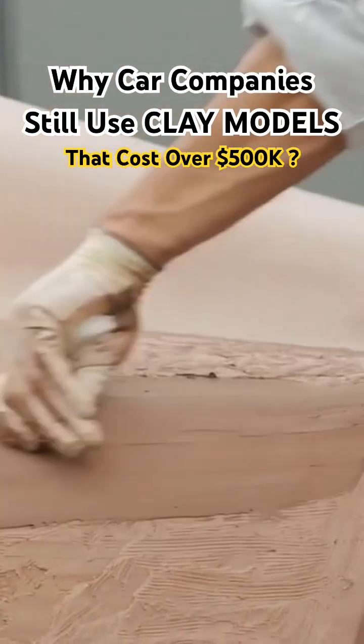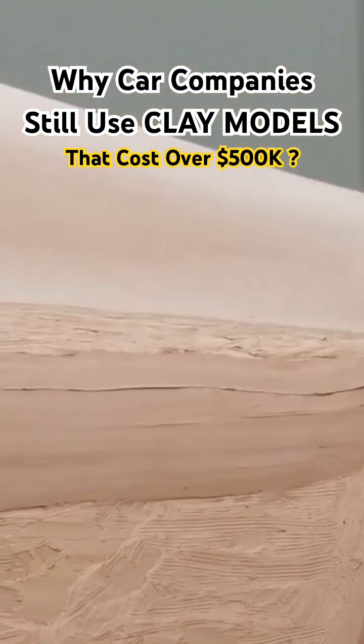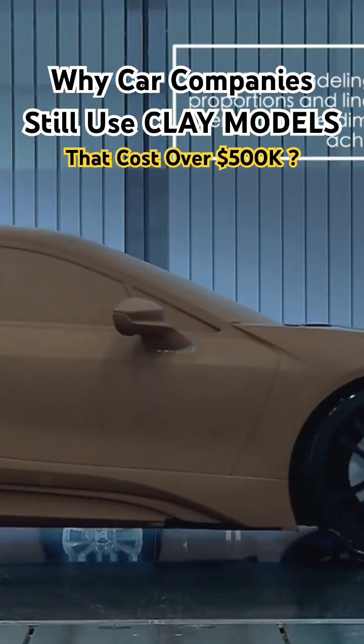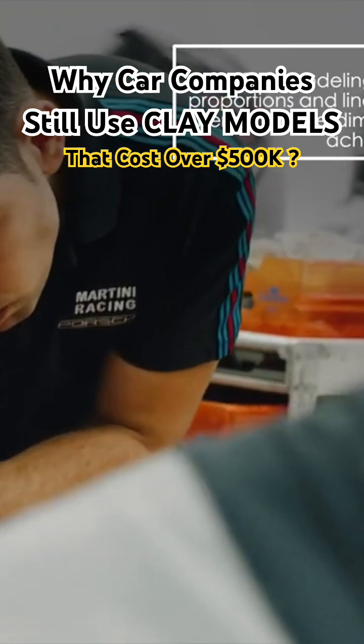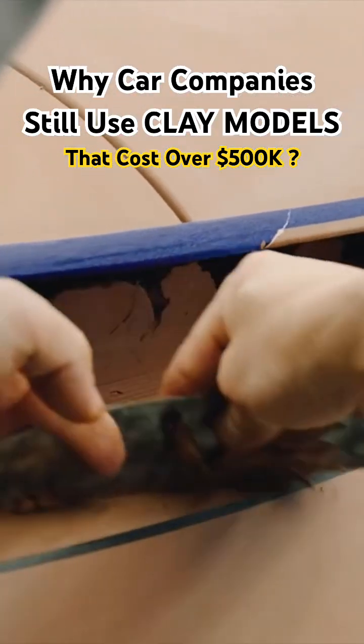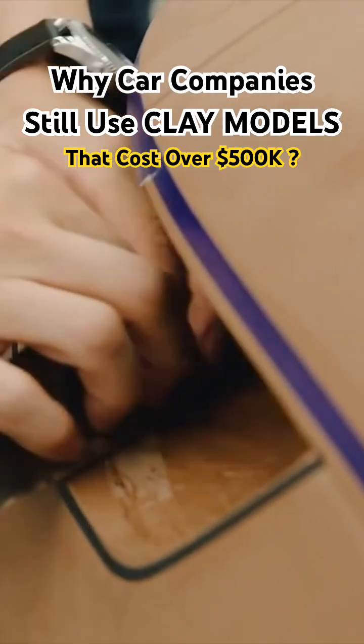Clay modeling allows automotive designers to visualize and evaluate the proportions, shapes, lines, and aesthetic details of a vehicle in a physical and tangible way. It is a way to transform design ideas from paper or screen into a real three-dimensional form.